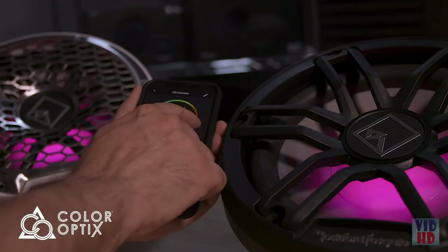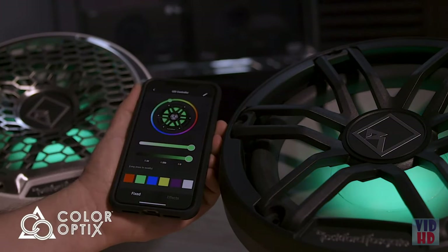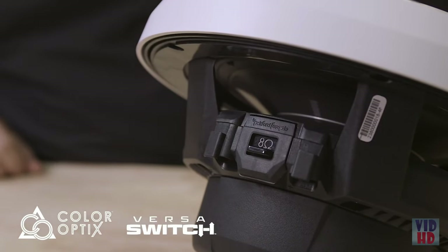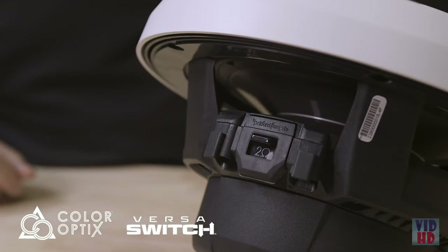Check it out — with the Apple and Android app, you can change colors in real time. The M1 subwoofers employ the same Deutsch and Amphenol connectors along with the Color Optics capability, while including a new Versa switch for wiring both voice coils in series or parallel. This will allow you to properly match the subwoofers to the amplifier just by flipping a switch.